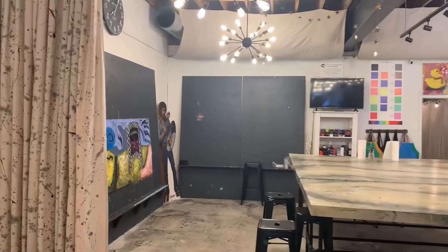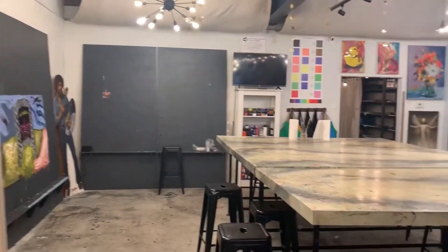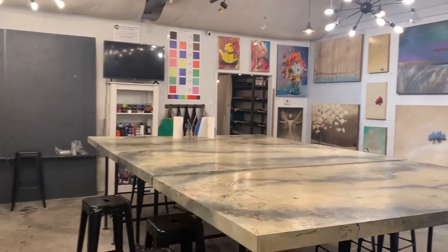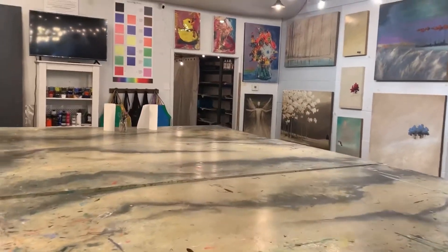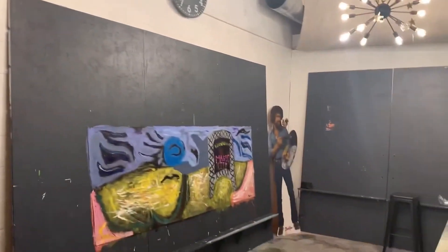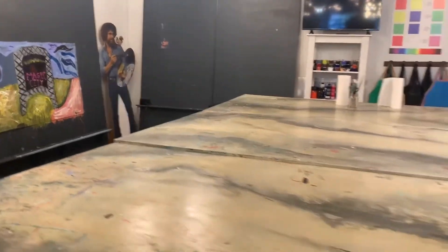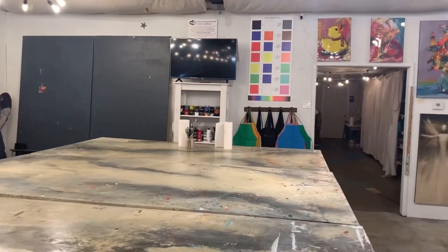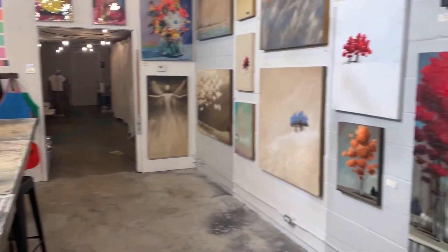Back here is where we have all of our activities. This is where we do our classes, our workshops, our camps, and pretty much any kind of party. There's a big curtain if we want to pull it and need privacy to break off the space a little bit. We also have a TV so we can watch videos. It's just a great area for doing activities.